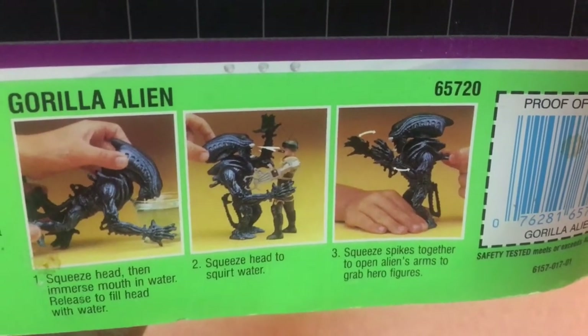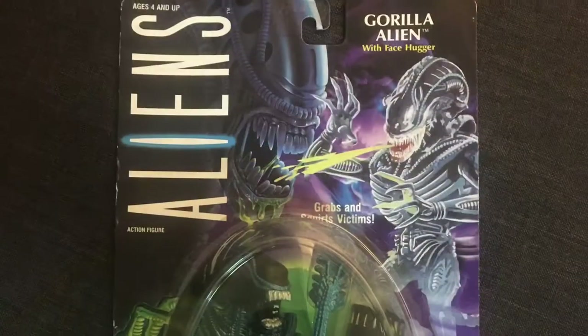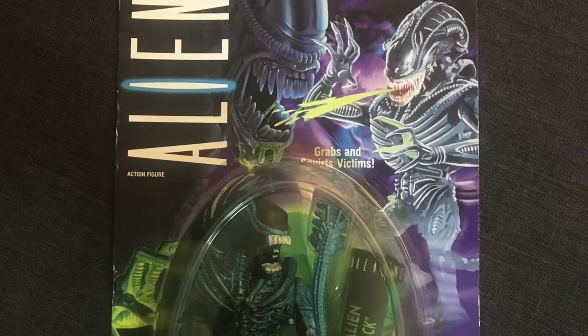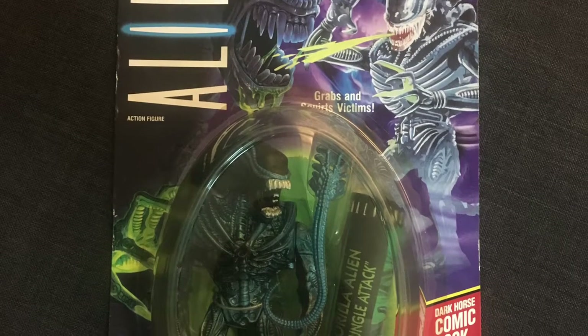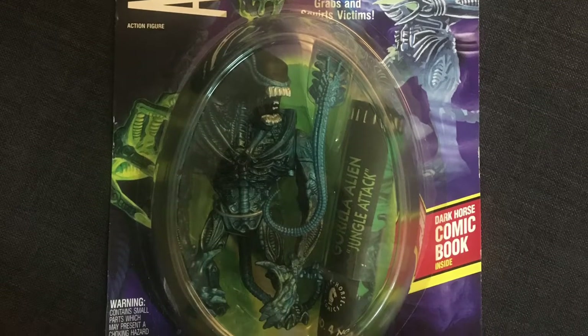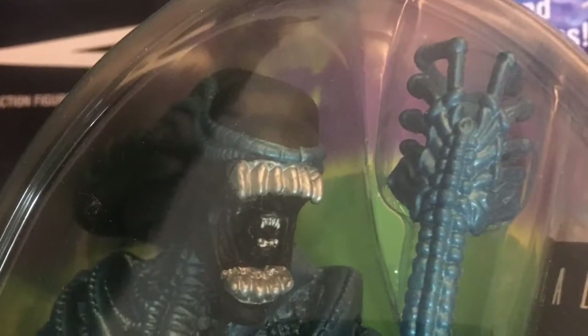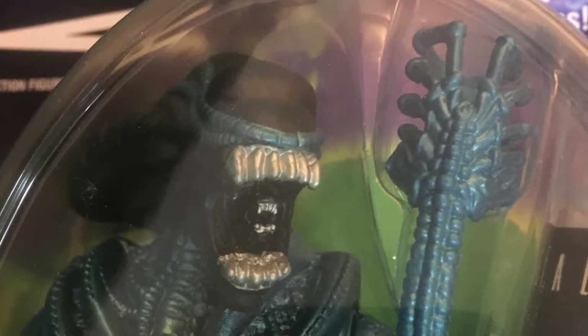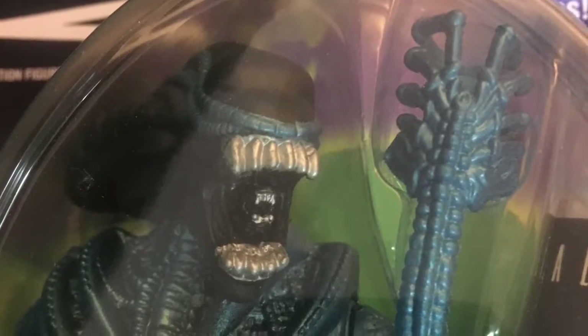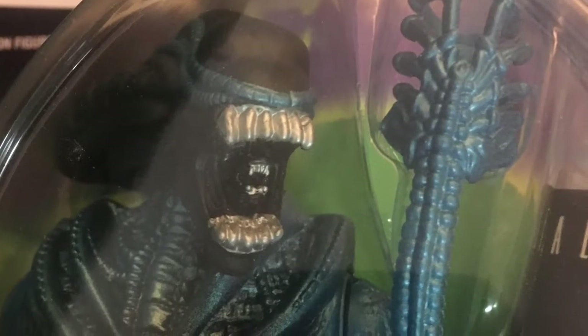Operating the spikes on the creature's back helps bring its arms together in a grabbing motion. All together, the Gorilla Alien is a very cool toy with lots of great play value and well worth picking up. If you were only familiar with the pitch-black color scheme of the alien creatures from the movies, Kenner was in fact notable for introducing a wide variety of colors to this otherwise dark and bleak universe. The Gorilla Alien has some very nice blue highlights all around, and even the included facehugger accessory is blue.